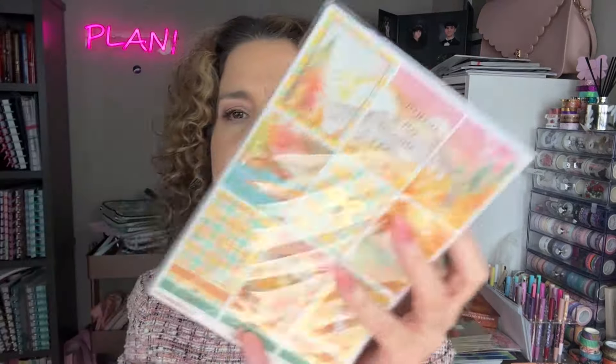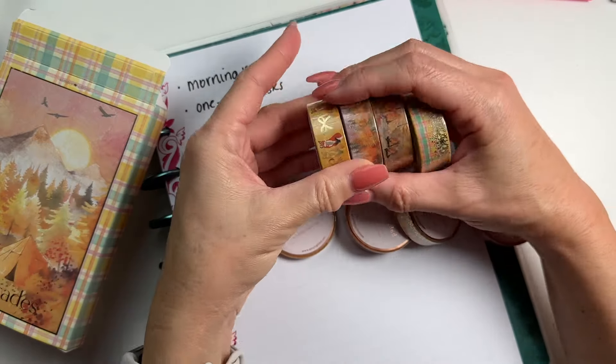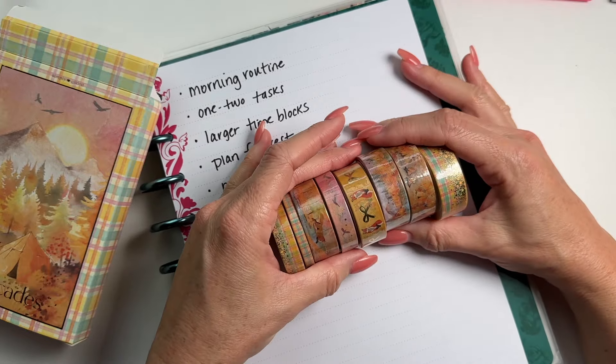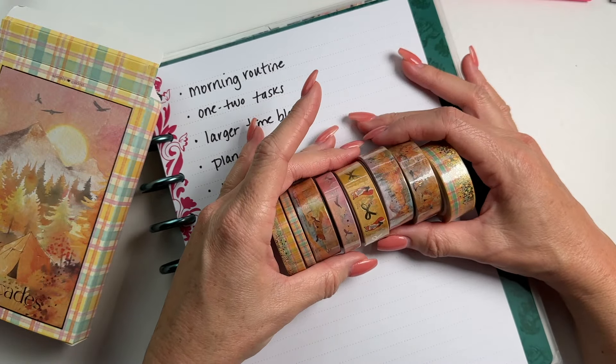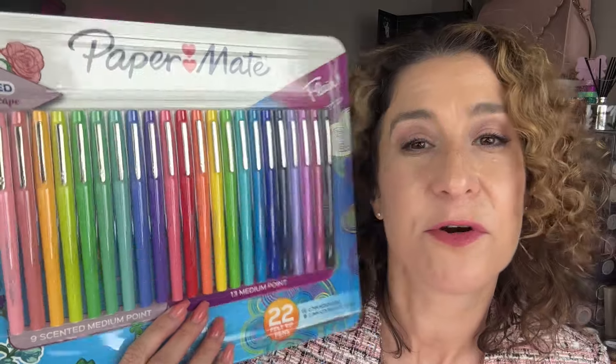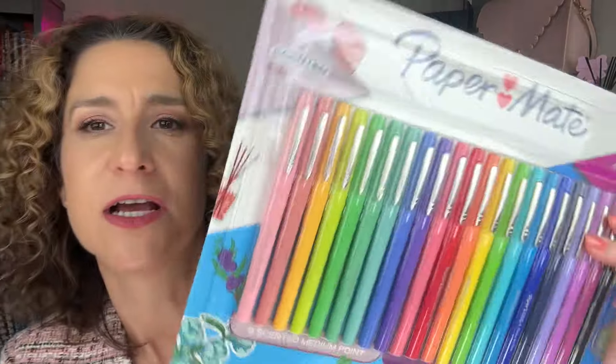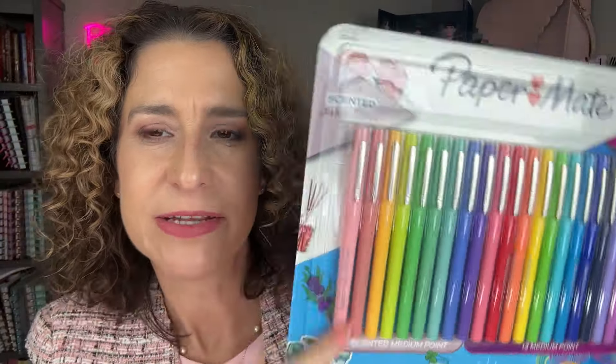And a matching pen for the collection. I've been enjoying that set every month from Simply Gilded. I also picked up these markers at Costco for $9.99 — you can never have too many Papermate Flair markers. Some of these are scented, which I haven't tried, so I want to pop those open really quick.